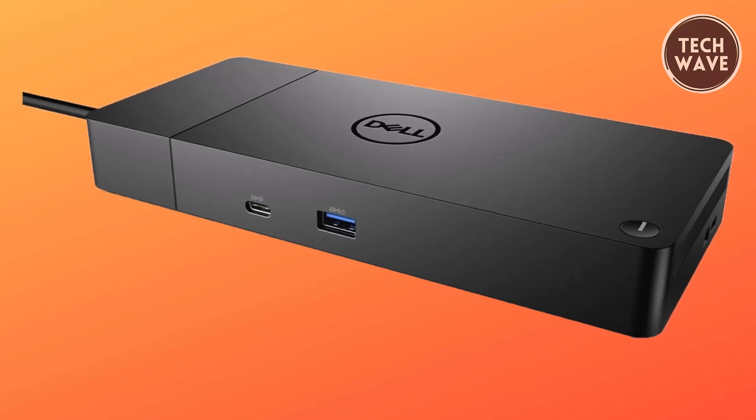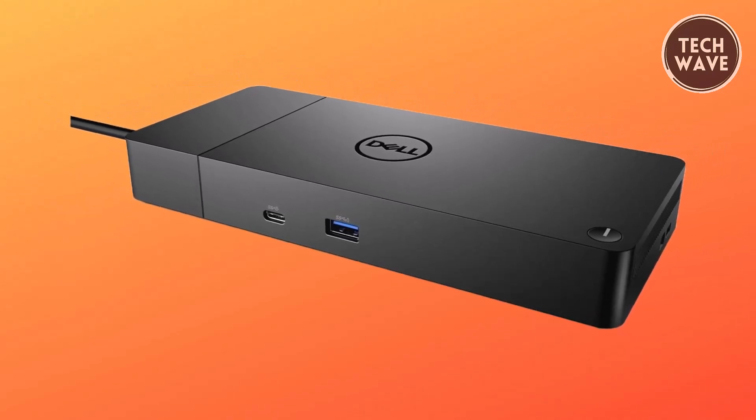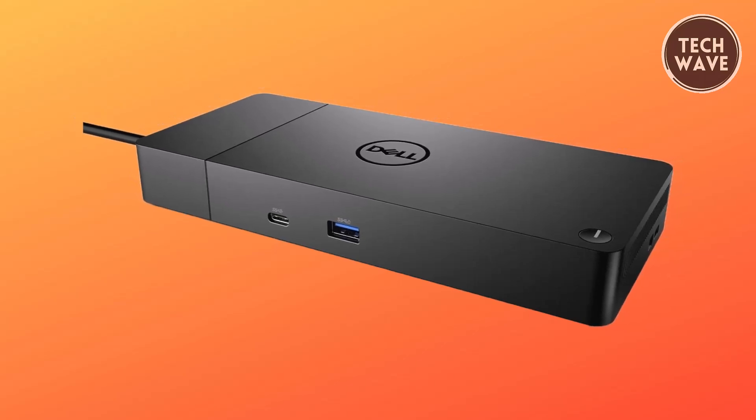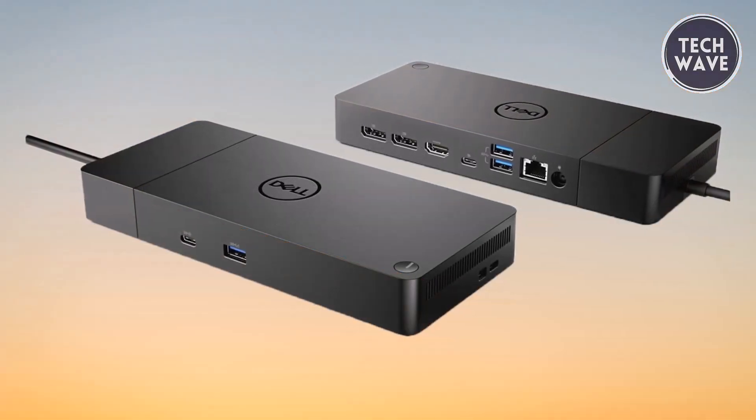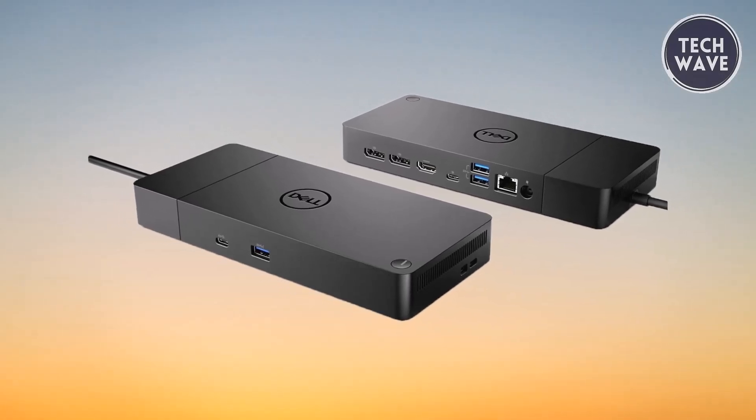Sleek and compact, the Dell WD19 Docking Station is the perfect companion for your PC setup, whether at home or in the office. Streamline your workflow and maximize your productivity with the WD19 today.